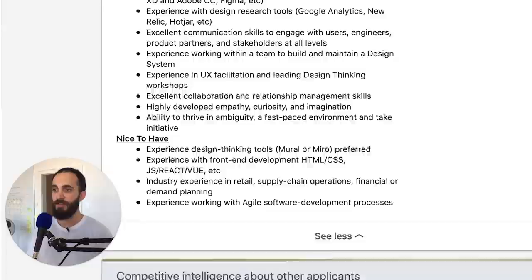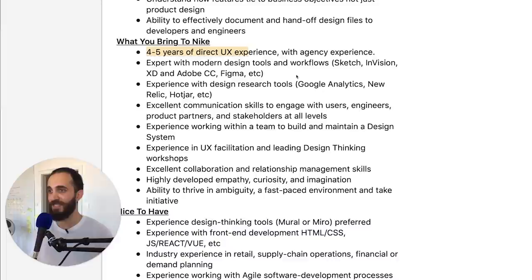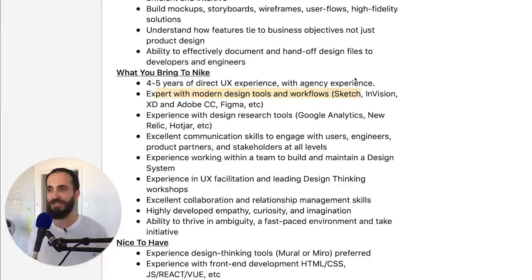Now we come to the last section — what you bring to Nike. If you're a typical junior, you might make this mistake: you'll scroll down, focus on what to bring to Nike, get hung up on the four or five years of UX experience, and focus on tools like Sketch, InVision, XD, Adobe CC, and Figma — going out and learning four or five tools when that's actually not important. If you know just one of them, you can confidently ask, 'What do you guys use internally?' If they say Sketch, you can say: 'I use Figma, but I know they're pretty similar and I can transfer most of my knowledge there. So that won't be a problem.' Don't get hung up on the tools.